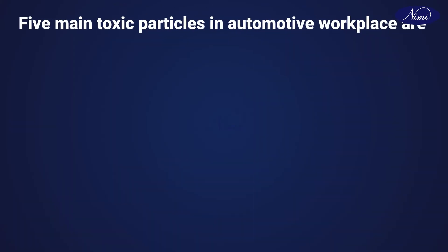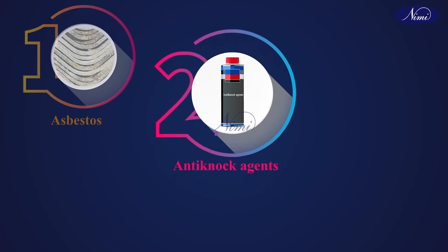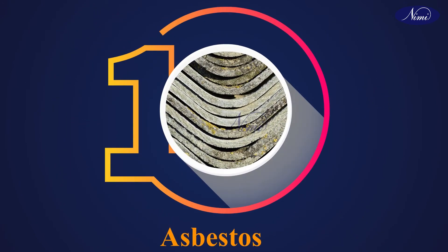Now let us see the five main toxic particles in an automotive workplace: asbestos, anti-knock agents, manganese, lead dust fumes, solvents, and diesel fumes. First, we can see asbestos.